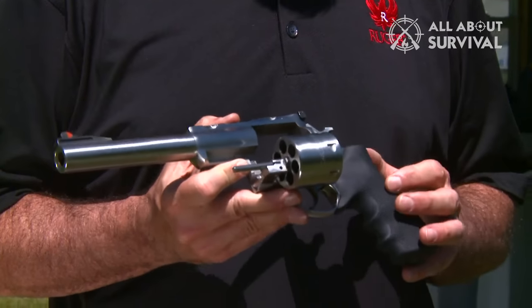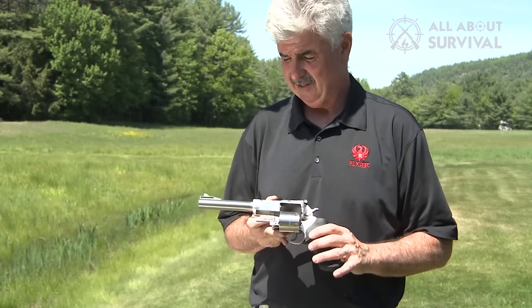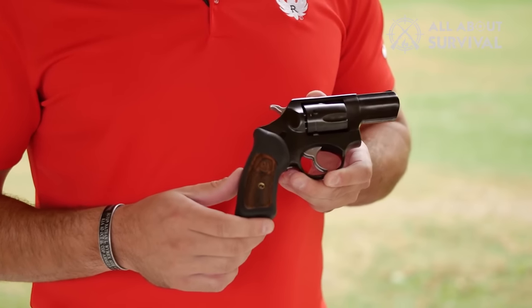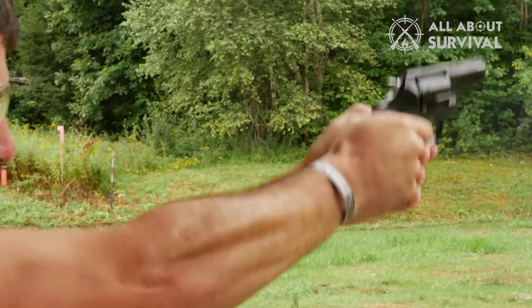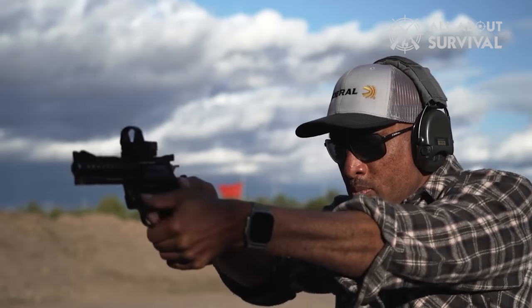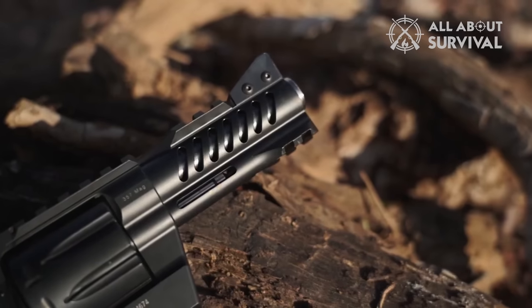That concludes our rundown of top-tier tactical revolvers. If this video provided any insights, a thumbs up would be appreciated. Which tactical revolver caught your eye? Drop your choice in the comments below. Thank you for tuning in. If you found this content valuable, please give us a like, and to stay updated with our future content, don't forget to hit that subscribe button. Looking forward to seeing you in our next video.